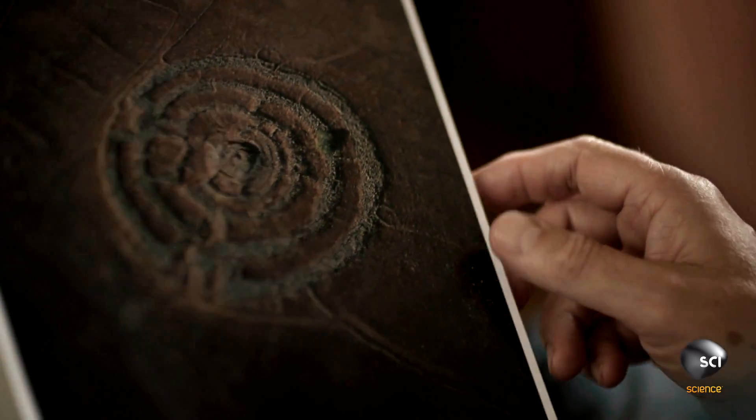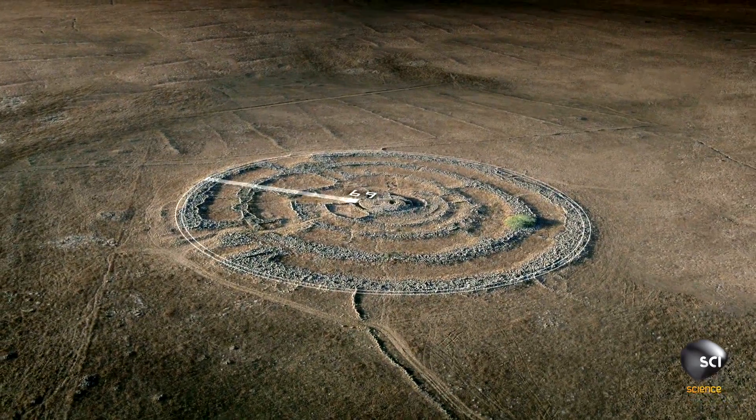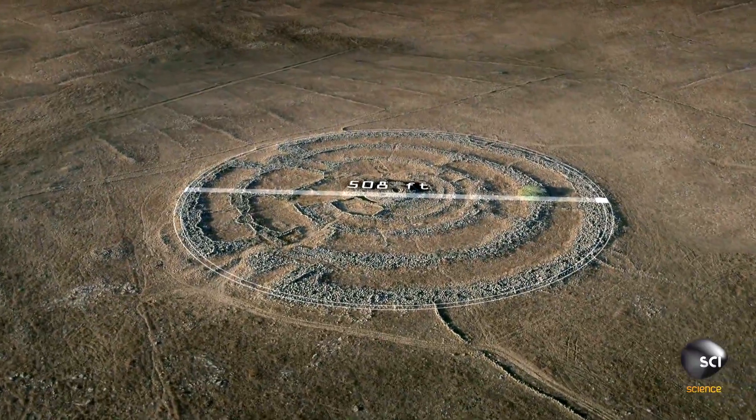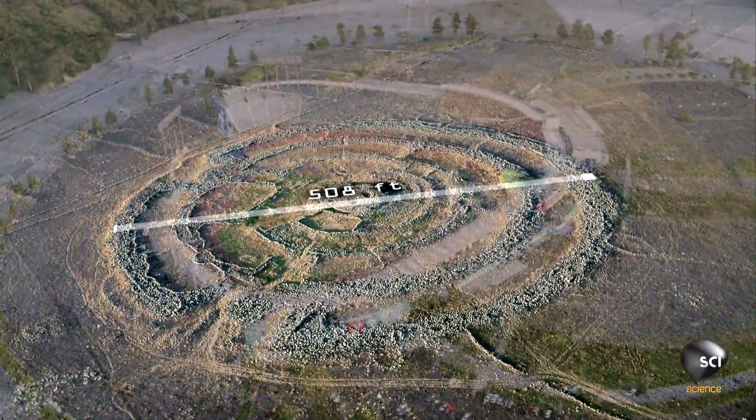What is really surprising is the perfection of these circles. The outer stone wall stretches 508 feet across — the size of the L.A. Dodgers Stadium.